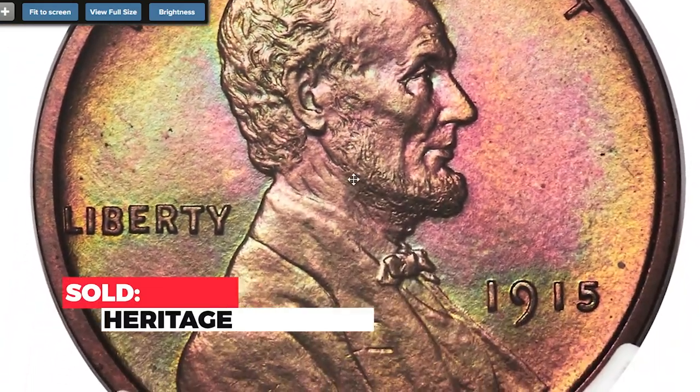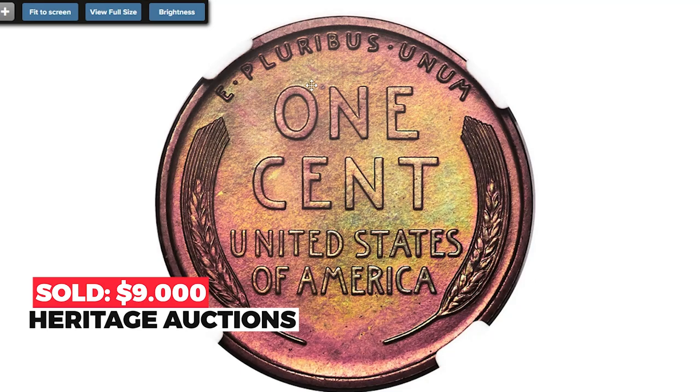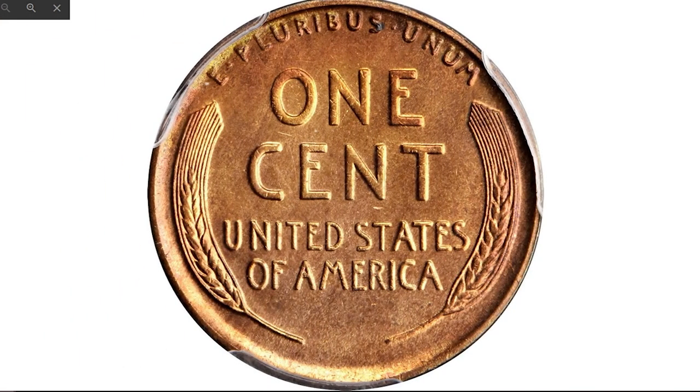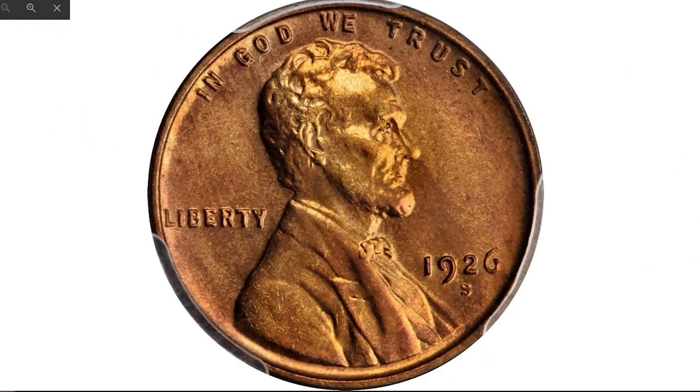It sold on August 26, 2022 for $9,000 at Heritage Auctions. Next is the 1926-S Lincoln cent at Mint State 64+ Red — a legendary condition rarity in the Lincoln series. This San Francisco cent offers exceptional quality and eye appeal for an issue that's rarely seen with full red color.